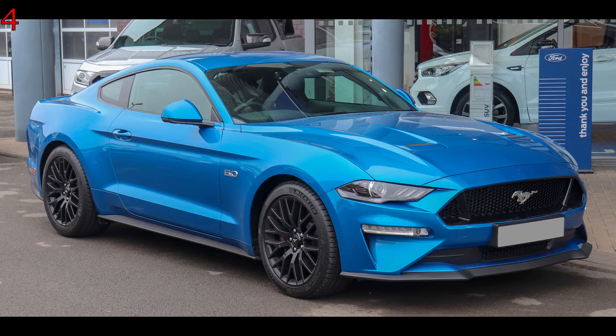A lot of people say muscle cars really only go in a straight line, but with this one it was proven different — it can go around corners. Even though if you do push it, it will bite you. The thing is with the 5-litre V8, the price tag is quite nice.